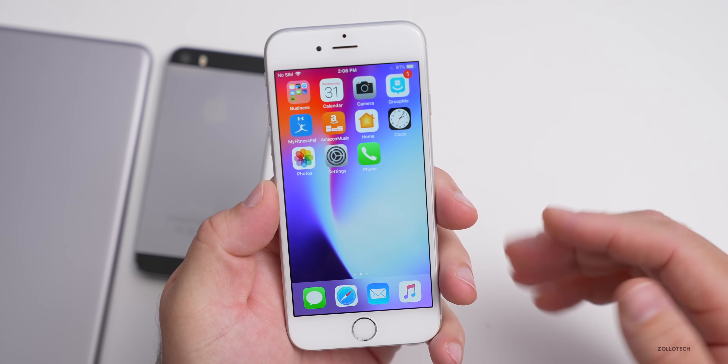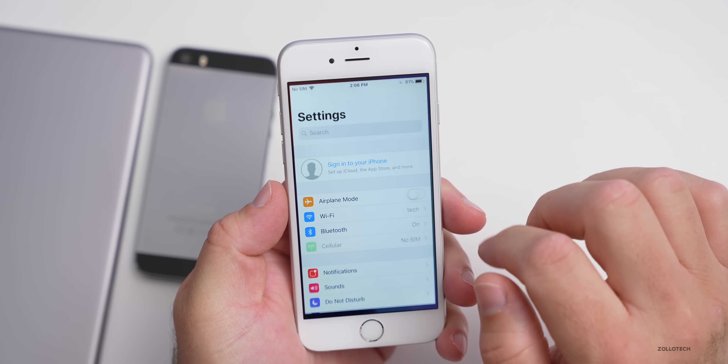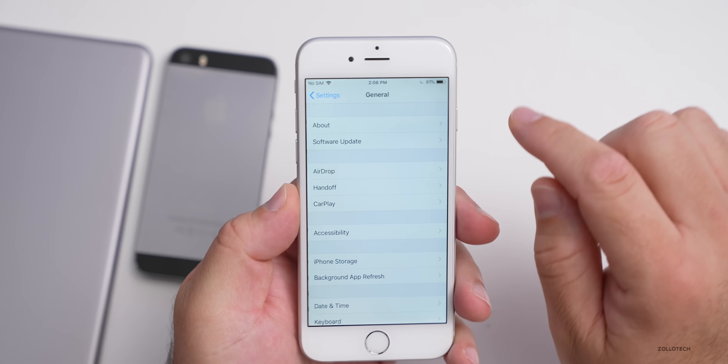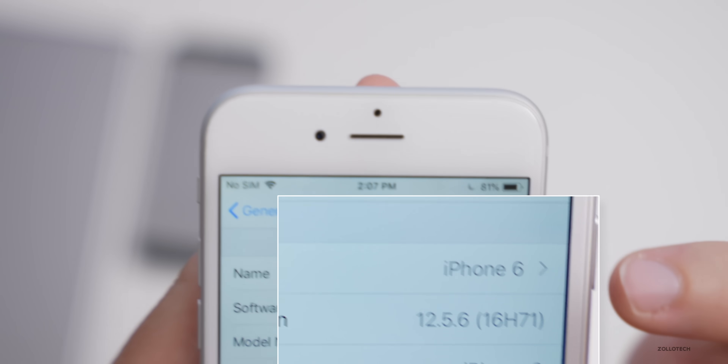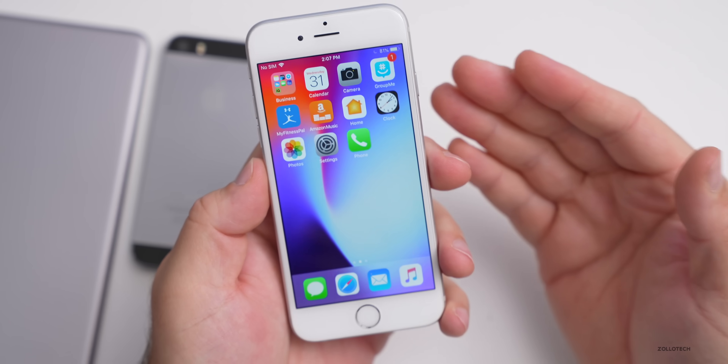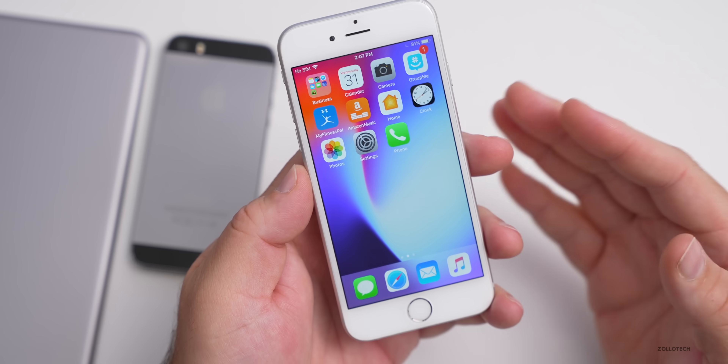Let's take a look at the build number. We'll go to Settings, then General, then About, and if we tap on the version number, you can see the build is 16H71. As mentioned, this is a security update, so Apple is still pushing security updates to these older devices.